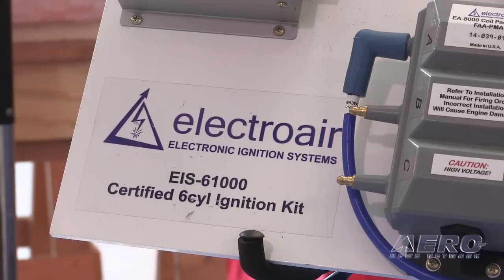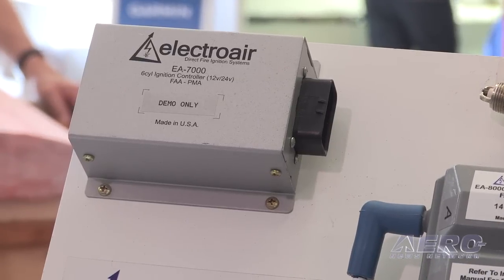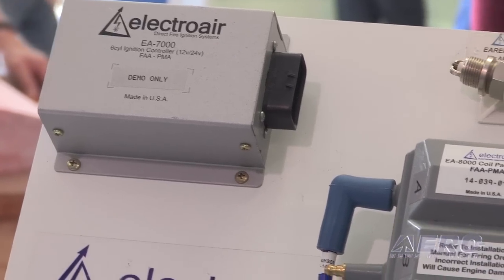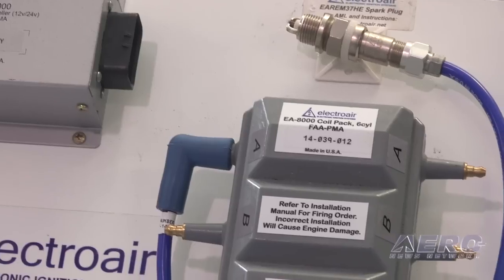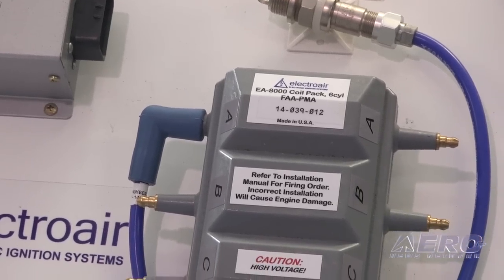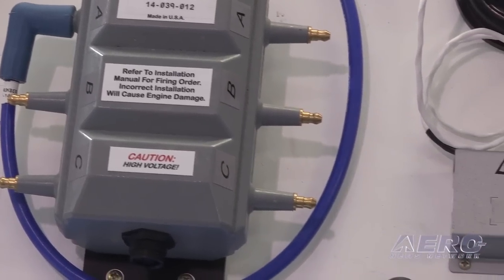The other principal difference is that a magneto is a fixed timing device, whereas the electronic ignition system varies timing based on manifold pressure. Manifold pressure is a very good way of measuring air volume inside the cylinder. As manifold pressure changes, so does air volume, and correspondingly the time needed to develop combustion and peak pressure — so varying timing allows the engine to run more efficiently.